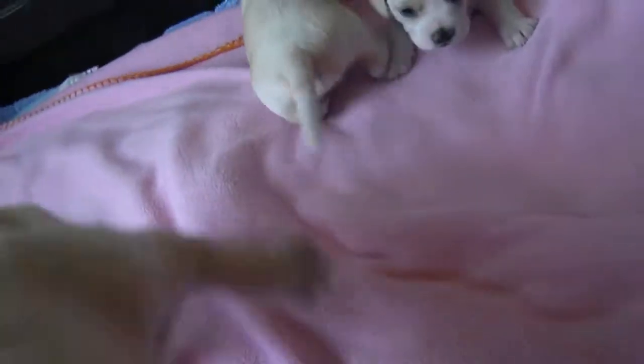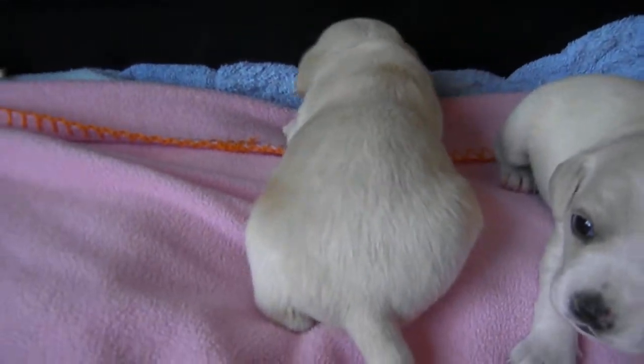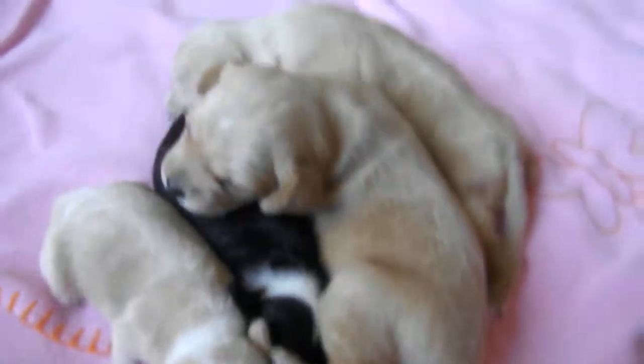One of the boys has a little more cream and is slightly larger than the other little boy. And then the biggest is the little girl — or the big girl. So who do we have left? The rest of these are females.